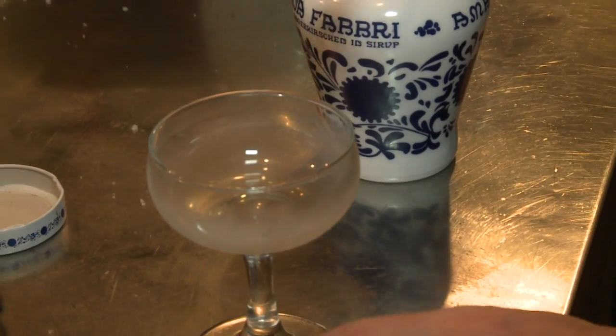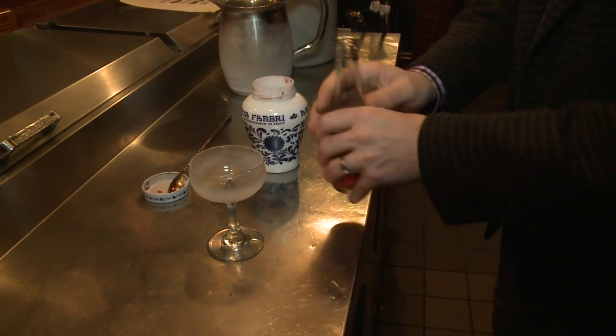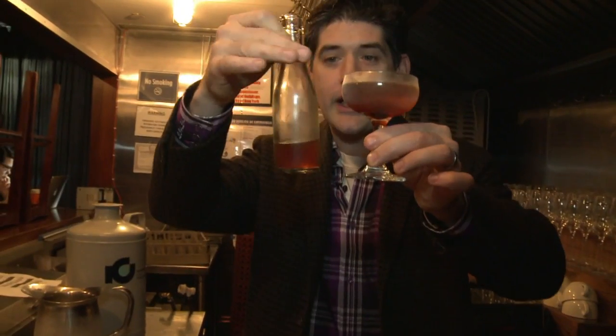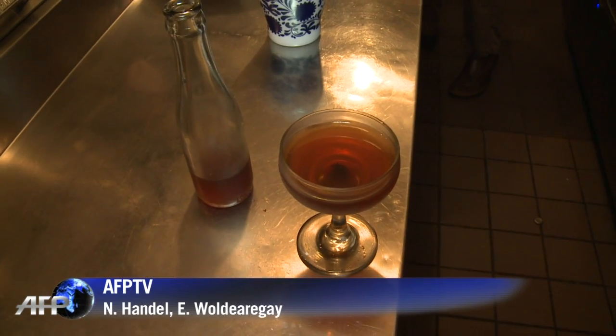For the sake of precision, the Manhattans here are premixed, bottled, and chilled to the ideal temperature. But if high-tech isn't your cup of tea, you can get the classic version, stirred with ice, at no extra charge.